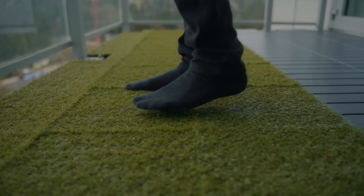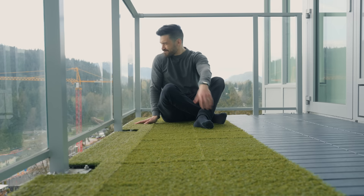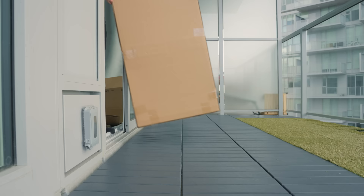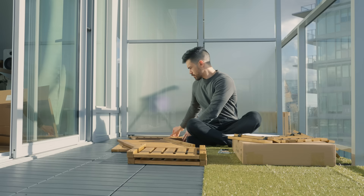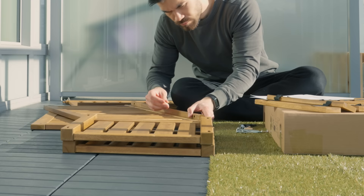With the decking installed, the balcony already looks way more inviting. But I still had to put together the two outdoor storage boxes I picked up at Ikea, which I'm going to repurpose as planters — it's crazy how expensive planters can get online.